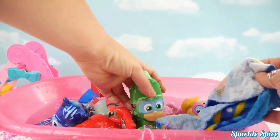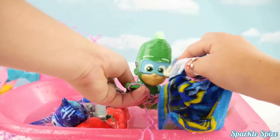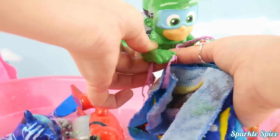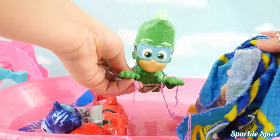Alright Gekko you're up next. Let's get you all cleaned up. We'll just gently wipe you off and get that silly string out of there. So good. Time to get rinsed off.